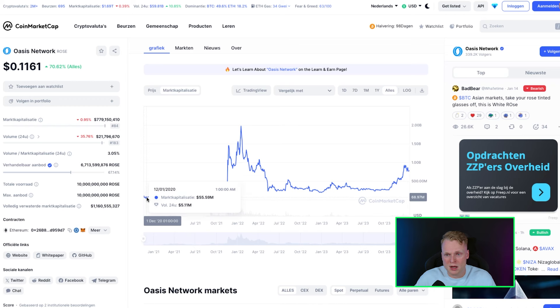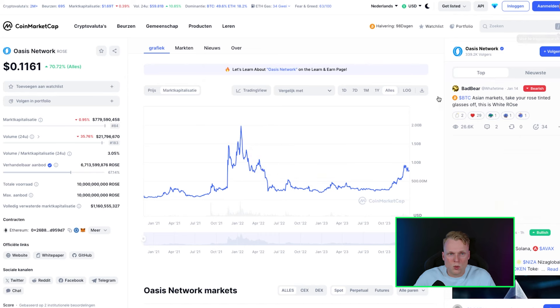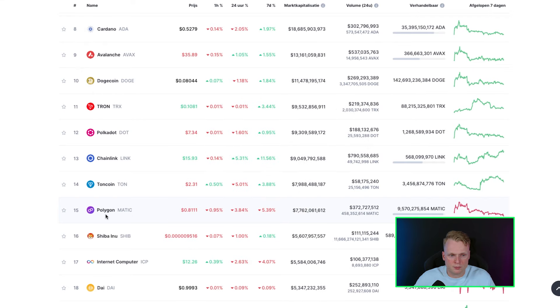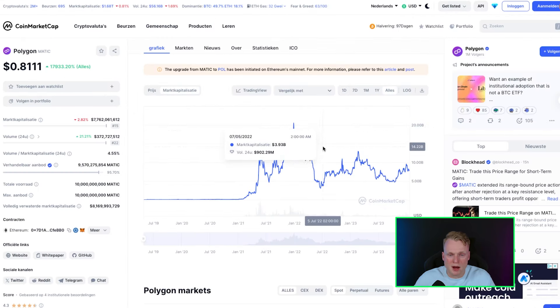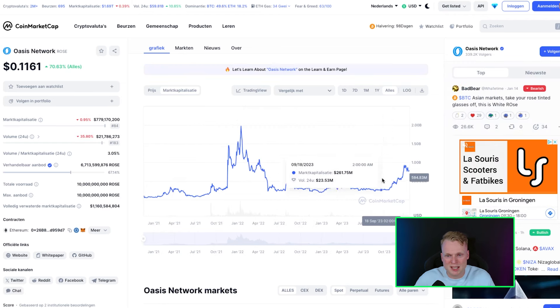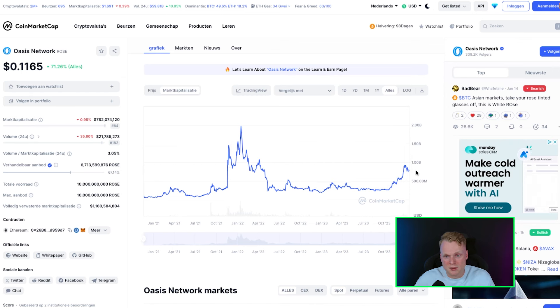Most of the time after one or two years the vesting is ended. When we look at another project like Polygon, and the market cap at all-time high — most layer projects reach an all-time high of 20 billion. We see 1 billion right now for Oasis, so it's very reasonable that we can still expect a 20x from here if it reaches the same market cap as Polygon.